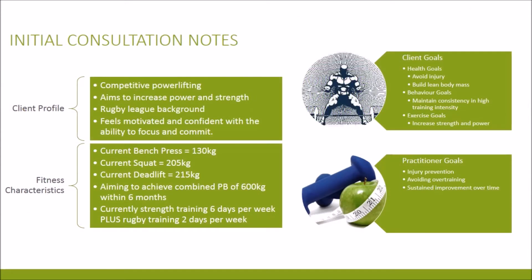Moving on to the initial consultation notes, the profile shows that the client is highly competitive in powerlifting. Their current bench press is 130 kg, the squat is 205 kg and the deadlift is 215 kg. The client aims to achieve a combined total of 600 kg within 6 months, putting him amongst Australia's best in his age category. The client goals have been determined to be increasing strength and power specific to powerlifting under exercise goals. Maintaining consistency and high training intensity has been determined to be the behaviour goal, and the health goals are avoiding injury and building lean body mass.